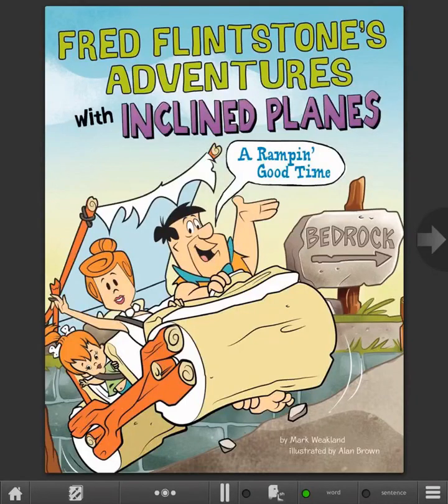Fred Flintstone's Adventures with Inclined Planes: A Rampant Good Time. By Mark Weakland, illustrated by Alan Brown.